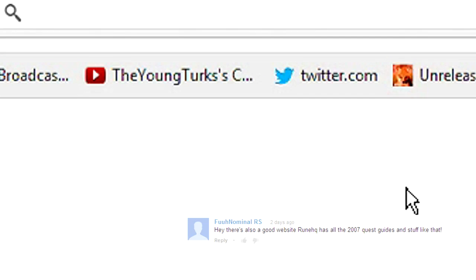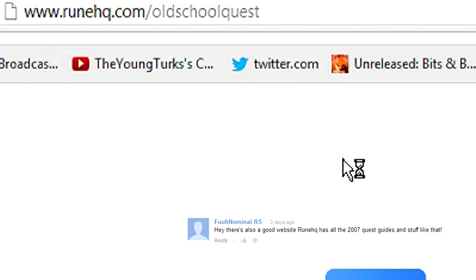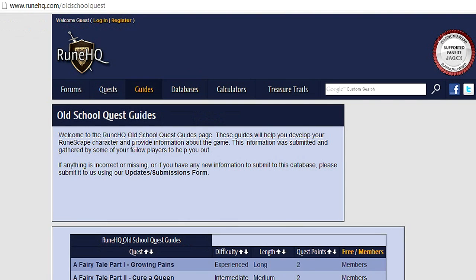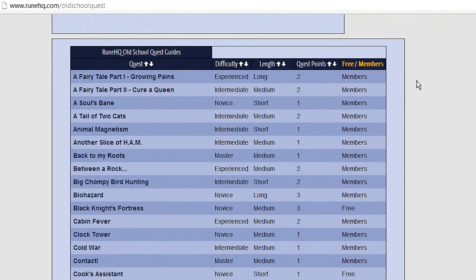Tip number 2. A lot of people pointed out the other day that RuneHQ have actually re-released all of their old quest guides onto the website. This means that a lot of the quests that were removed from the game, and therefore were removed from all the fan sites, can be found on RuneHQ.